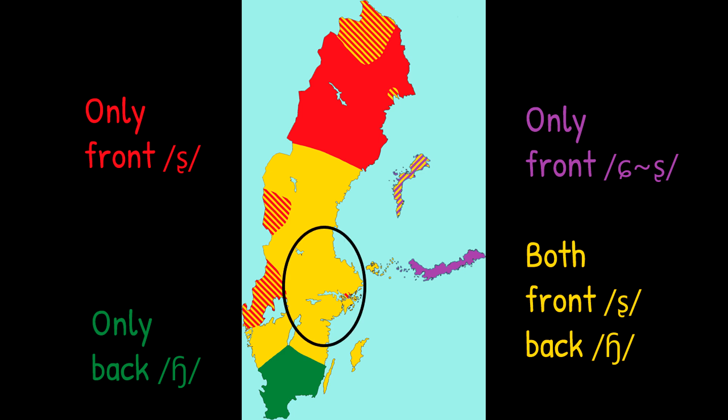For example, a woman from central Sweden would be more likely to occasionally use a front SJ sound instead of a back one, while a man from the same area would be inclined to occasionally do just the opposite. With that, I conclude this second video about the Swedish SJ sound. In the following third part, we'll go through all of the various spellings and why they aren't really that bad. Thank you for watching, and see you in part 3.